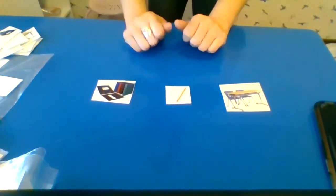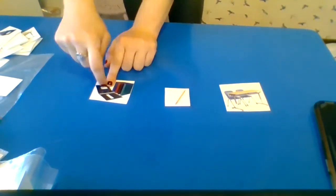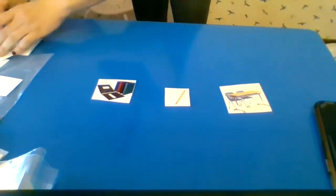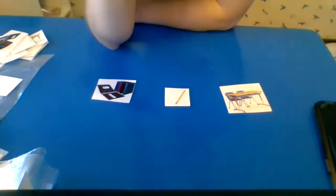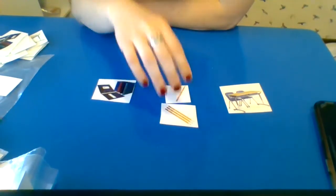A pencil we write with, a binder we put papers in, and a desk is where we can sit and learn. What is it? Pencil — good job! It's a pencil, so it goes right there.